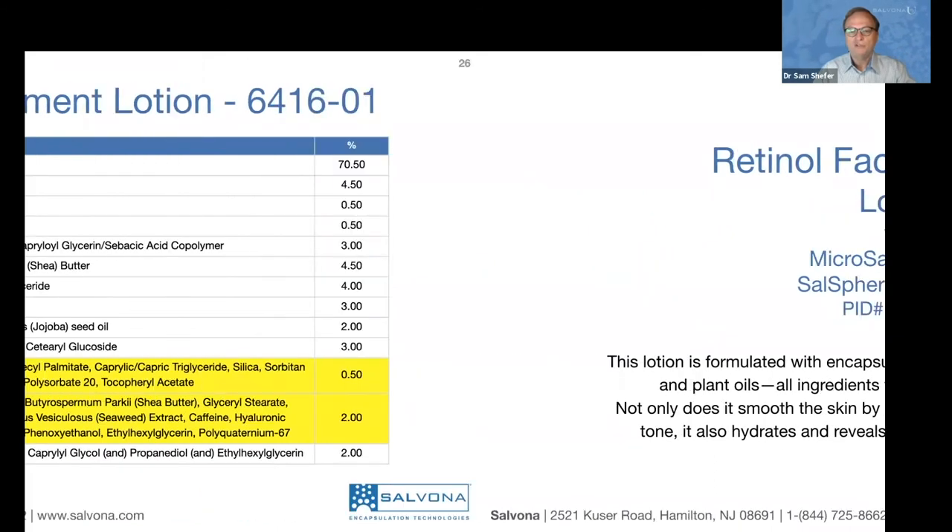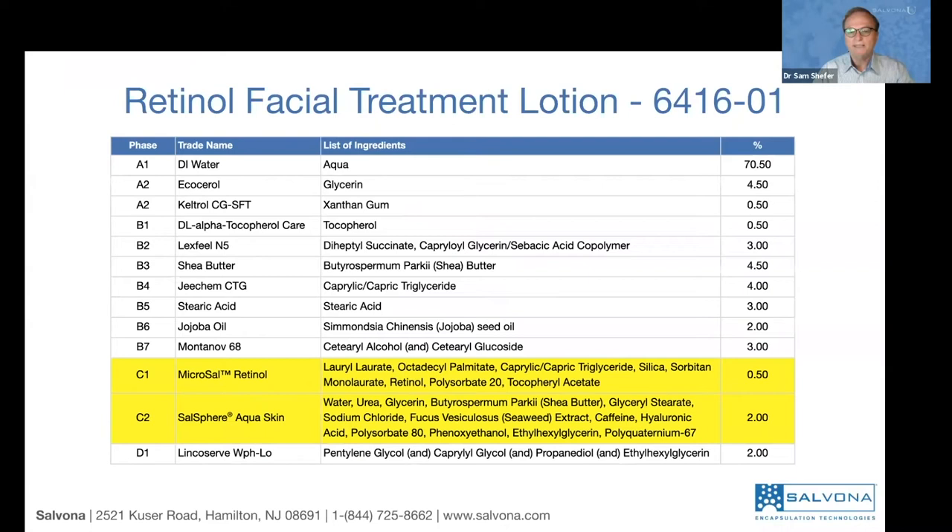The formula contains at least 70% water in phase A — it's all about hydrating the skin. Phase B includes different types of emollients that help restructure the skin, retain water, and protect from any possible retinol effects. Phase C adds the two technologies one after the other. The preservative used is a natural alternative to typical preservatives, making this a natural-based formula.